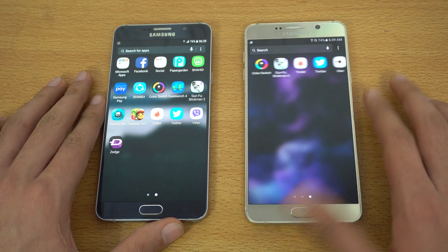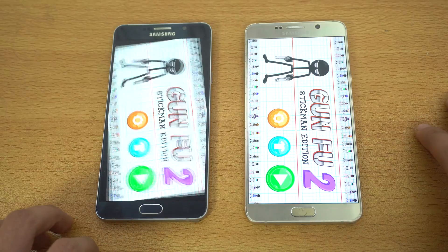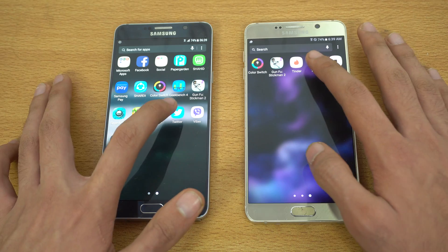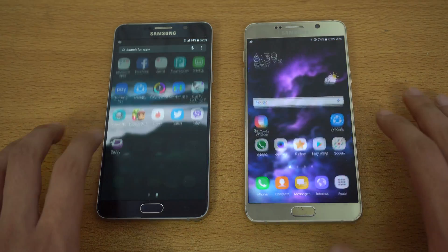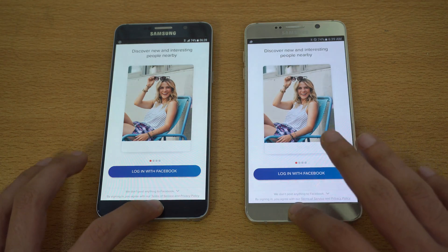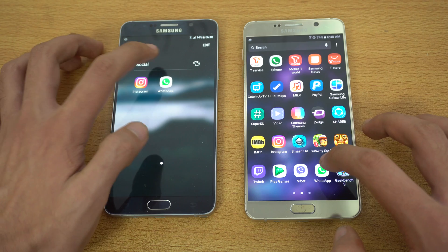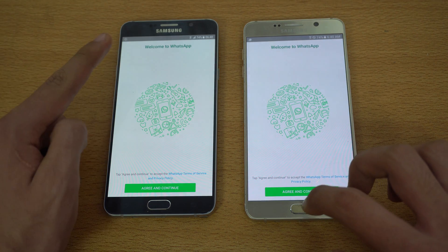Instagram is faster on the Nougat Note 5, loading the latest feed. Going back, launching another game — Gunfu Stickman 2 — and that one is faster on the Android Marshmallow Galaxy Note 5. Next, Twitter at the same time — faster on the Nougat Note 5. Checking out Tinder — again, faster on the Nougat Note 5.